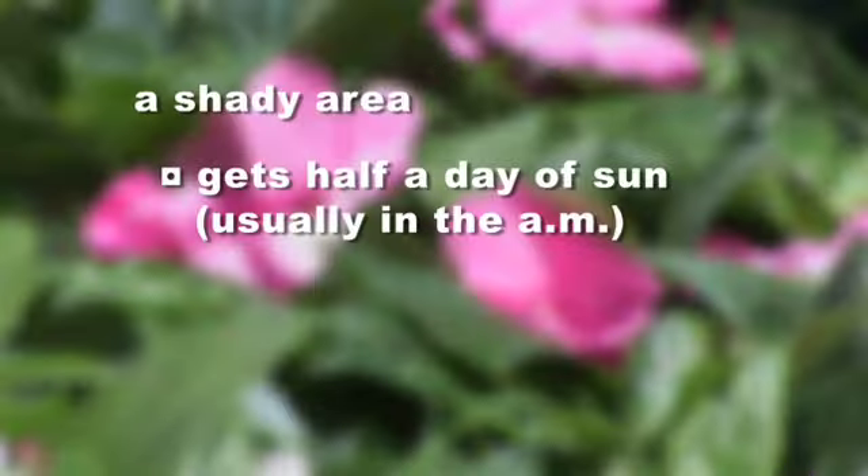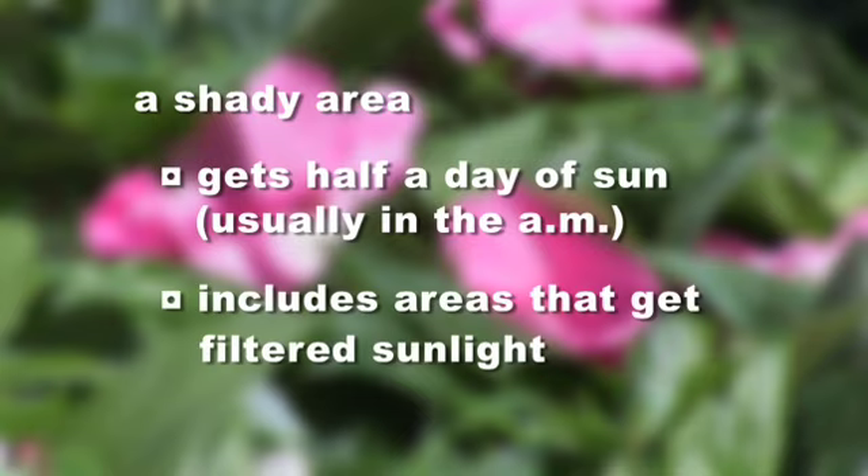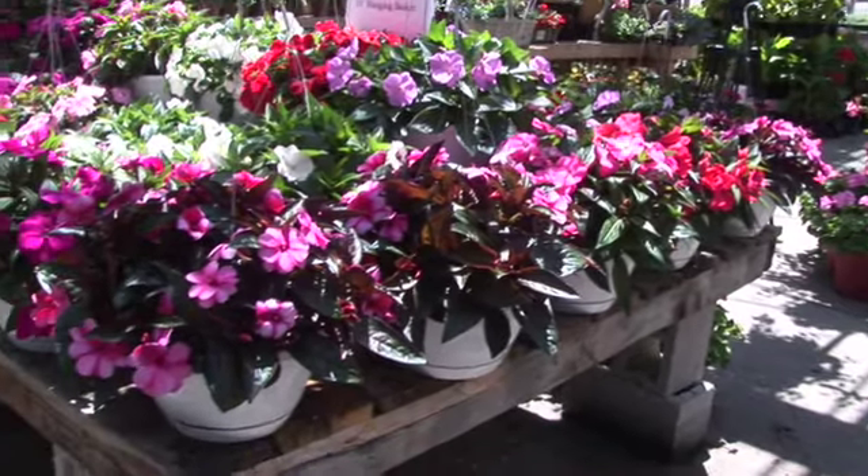Usually the first question we ask when people come in looking for a plant is, do you have sun or shade? A shady location is one that gets half a day of sun or less, and that includes areas with filtered sunlight. If it's morning sun, that isn't quite as intense — that would be a great location for a shade plant. However, if it's afternoon sun when the sun is really beating down on the plants, you'd want more of a sunny plant to go there.